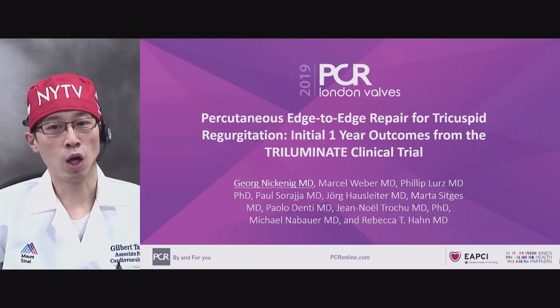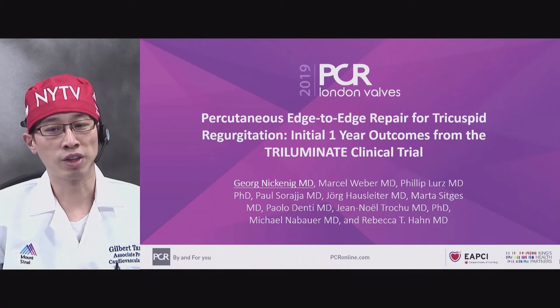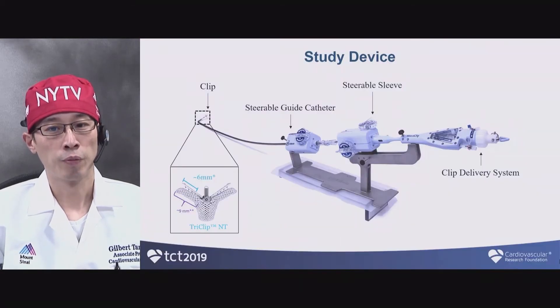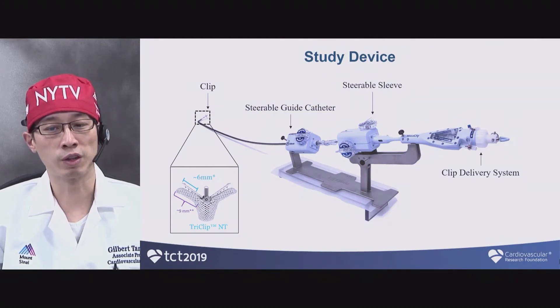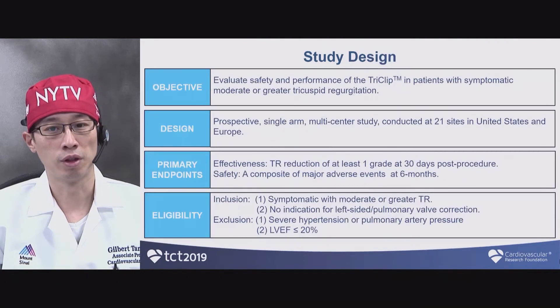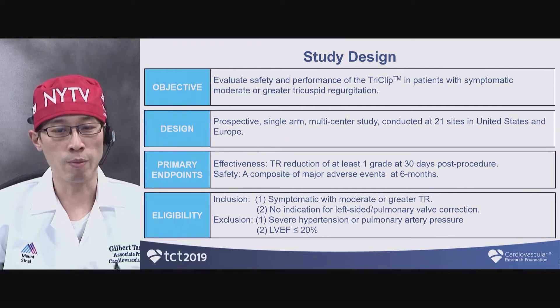These are the latest results of the Triluminate study, which is the early feasibility multicenter global study — one-year results just presented at London Valve. I am one of the investigators for this study. The TriClip device used here has shorter clip arms but is dedicated for the tricuspid position. The study design involved 21 sites in the U.S. and Europe, with the goal of reducing TR grade by one at 30 days per procedure.